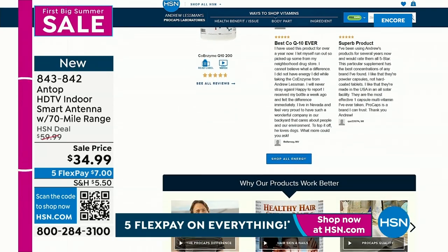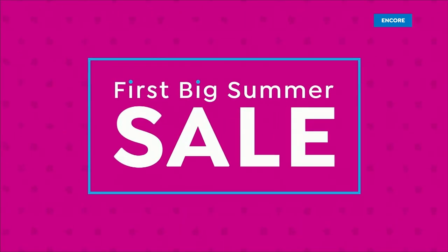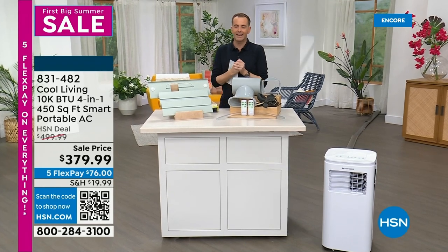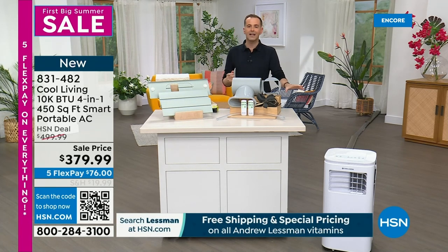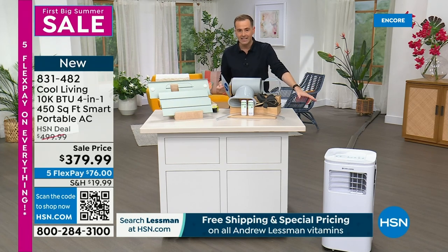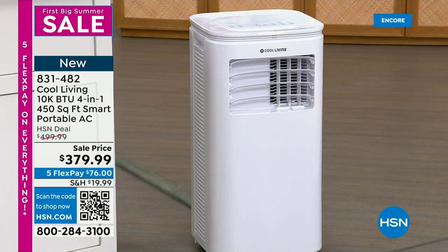I also want to invite you to apply for an HSN credit card — if you get approved, you can take $40 off any single item purchase. You might use it on the antenna and get it for free, or on our grand finale item. This is going to be big. This is from Cool Living — they are debuting their brand new four-in-one. It's a portable air conditioner with no installation issues; you'll have it in your window in seconds with no tools. It's an air conditioner, a fan, a dehumidifier, and when winter rolls around, it's going to be a heater — a four-in-one all-season, all-year-long system.